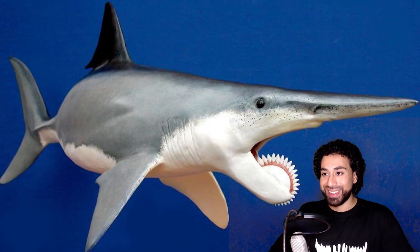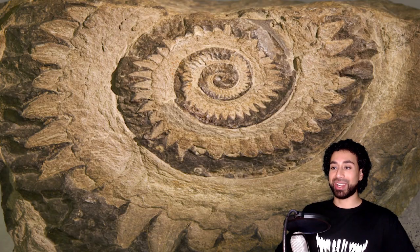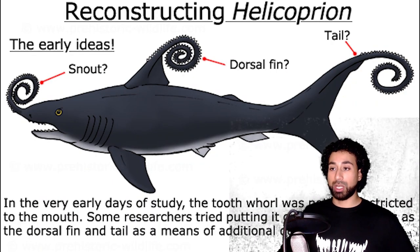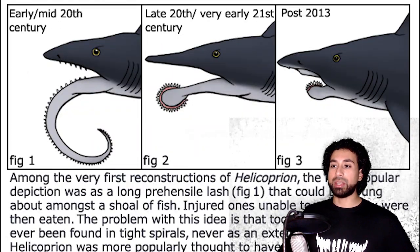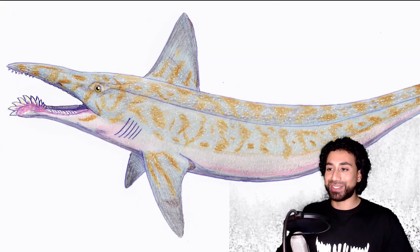If you thought that was weird, wait till you take a look at the Helicoprion. These tooth whorls are so crazy that for the longest time, scientists actually thought they were looking at fossilized shellfish. Eventually, enough research was done to put forth a decent theory. While it had minimal to no teeth on its upper jaw, its lower jaw would have acted almost like a saw, allowing it to feed on both soft-bodied prey and hard-bodied shellfish.